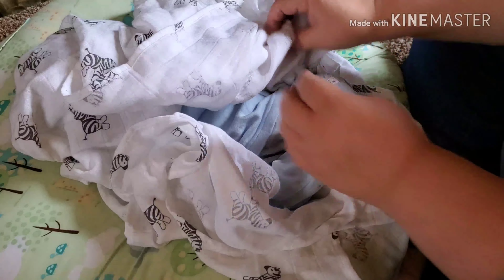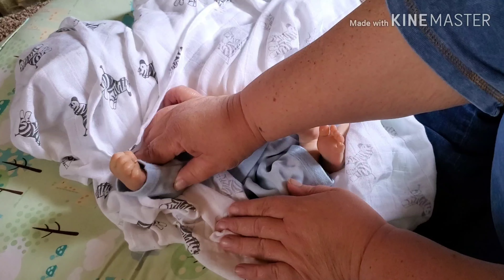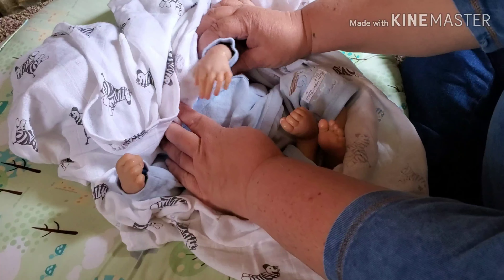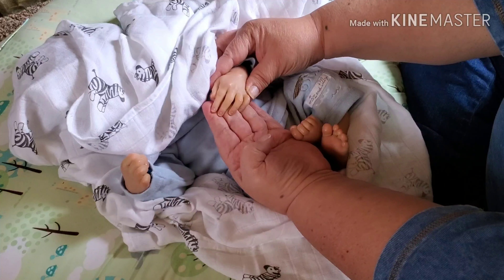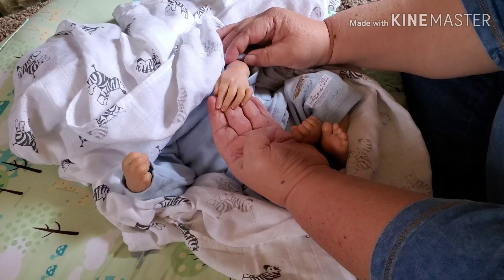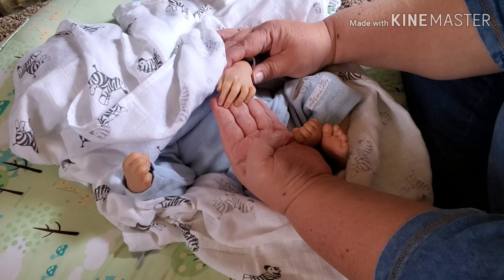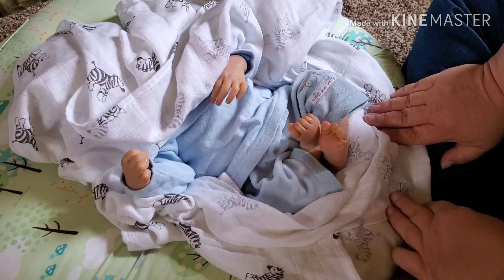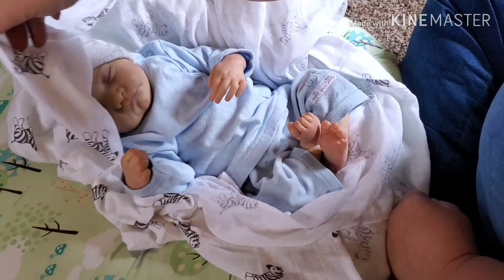This hand is the closed fist. And I think a little by this hand. Look at that precious little hand with the little fingers. Look at that — he's painted really well too. Very well. He's textured in the little fingernails. See that? Look at this little outfit.